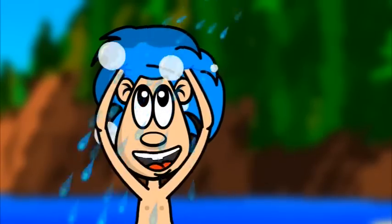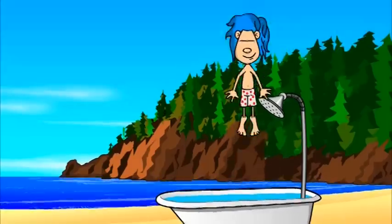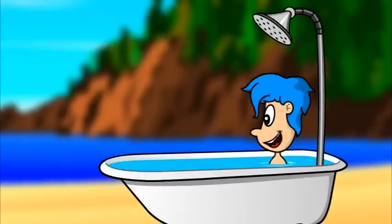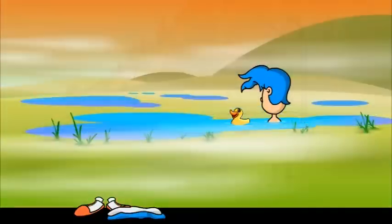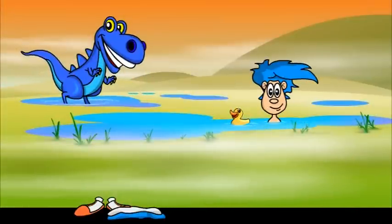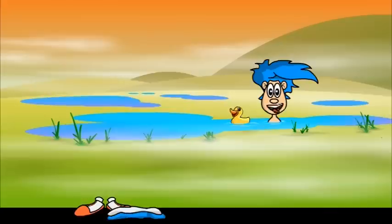Do you know what that means? This is really cool. It means when you're taking a bath, the water you're splashing around in could be the exact same water that dinosaurs splashed in. But wait — how is that possible? Dinosaurs walked around in lakes, streams, and swamps. So how is it possible that a dinosaur of the past could have bathed in the same water we bathe in today? Well, let's find out.